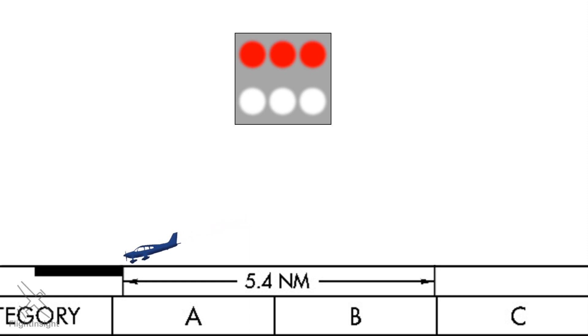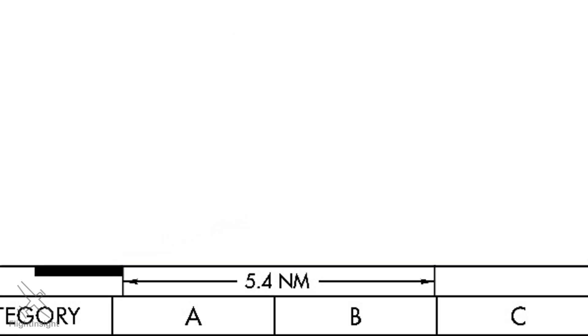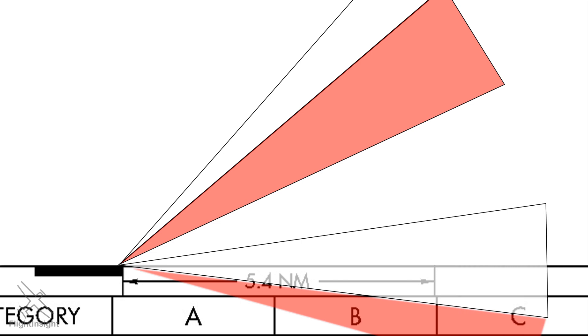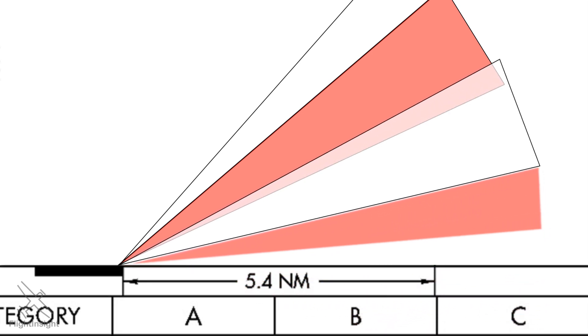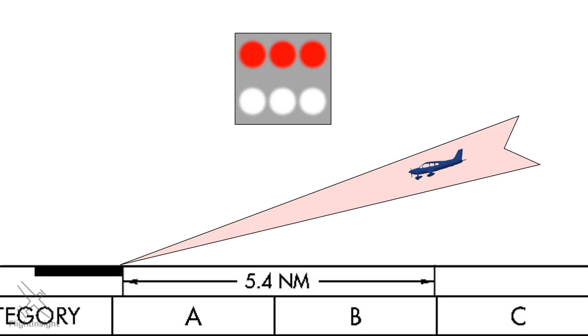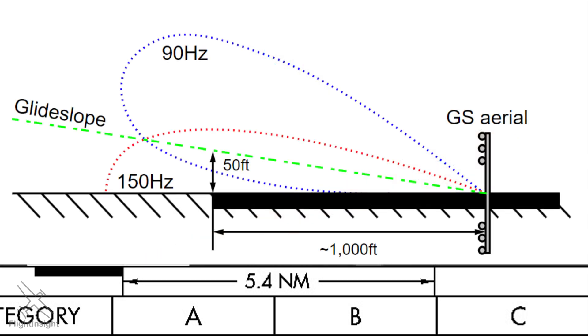It may be an oversimplification, but we can think of the glide slope as two signals — one indicating above glide slope and another indicating below. They're aimed in such a way that where they intersect corresponds to the correct glide slope. Because they originate close to the ground, these signals radiate in such a way that the bottom one gets largely absorbed by the ground. The system actually works around this problem by having the bottom lobe of the signal bounce back off the ground as part of the overall signal.